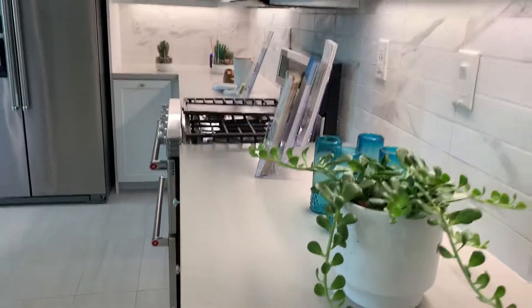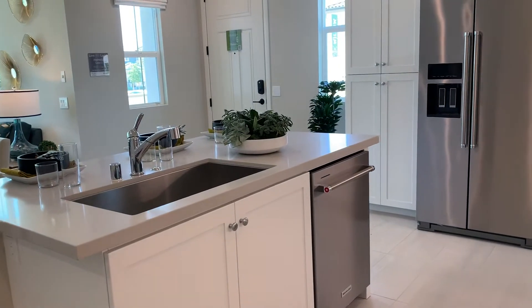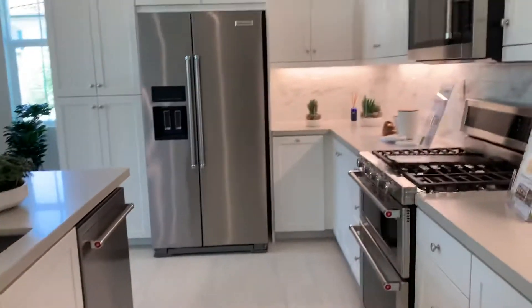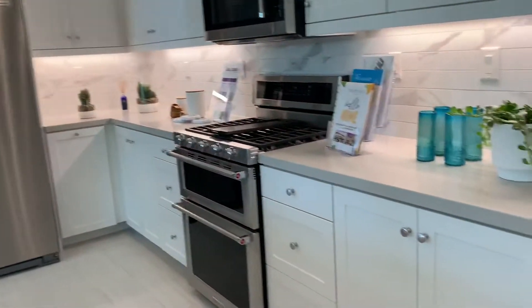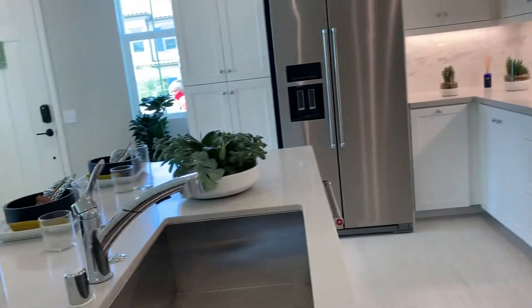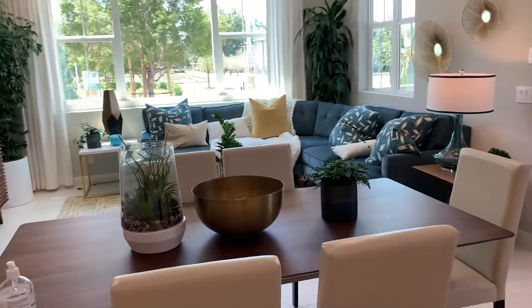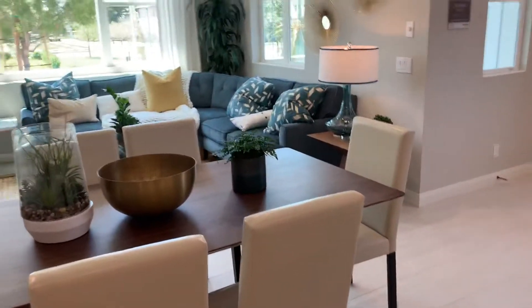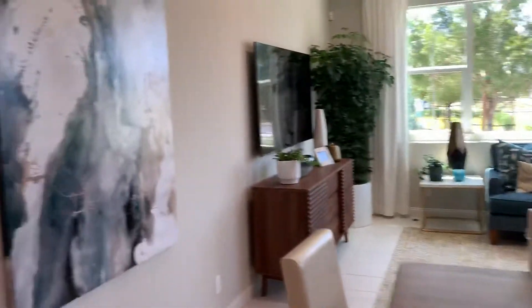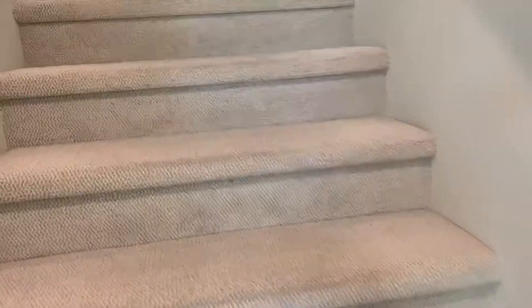Kitchen, kitchen island, and dishwasher — KitchenAid dishwasher, KitchenAid refrigerator, and a gas range. Yeah, good idea. Okay, go upstairs.